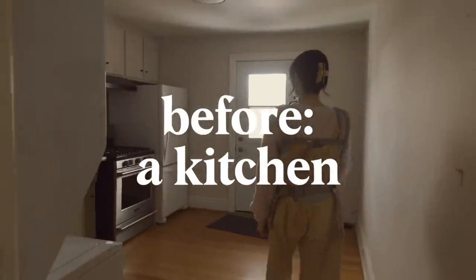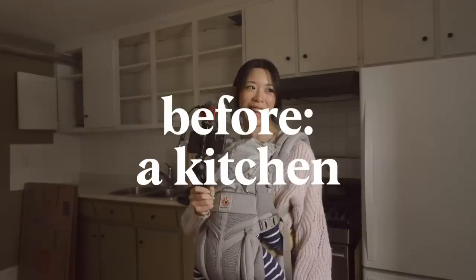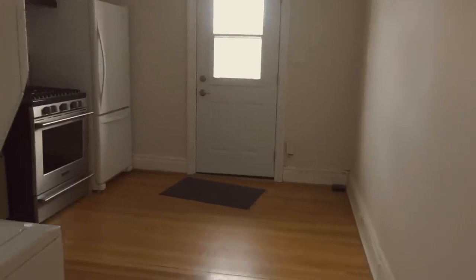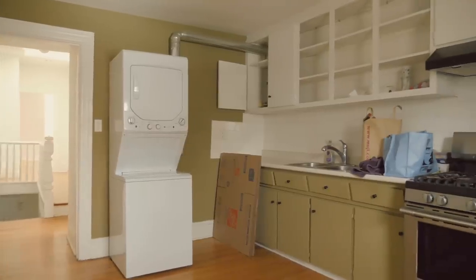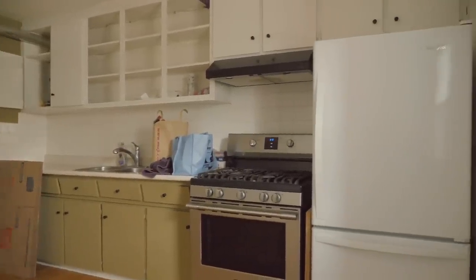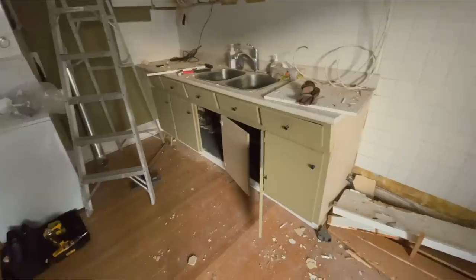If you've been watching this home series, you know what this room used to look like. The previous owner used it as her kitchen — it had a whole cabinet, fridge, stove set, washer and dryer off to the side. We didn't need two kitchens, but we did need a place for me to work, so we demoed the entire room and that left us with a few conundrums.